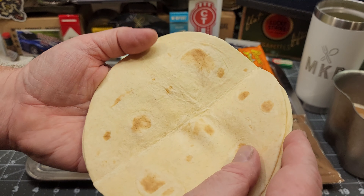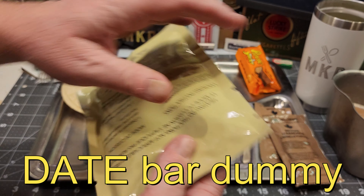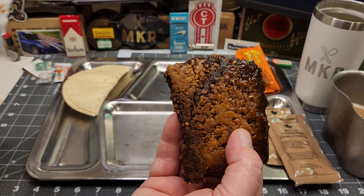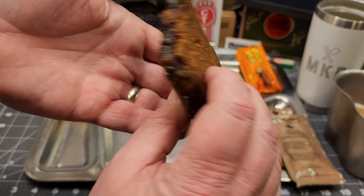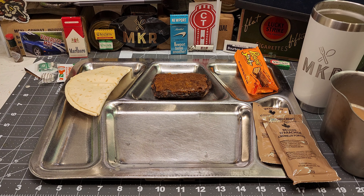These are really soft actually — way softer than the US MRE tortillas, I think. Now let's check out this date square. That's not what I was expecting. I almost feel like I should have heated that up. Yeah, it says you can heat that up. I was thinking it was going to be more like a Fig Newton, not something like that.